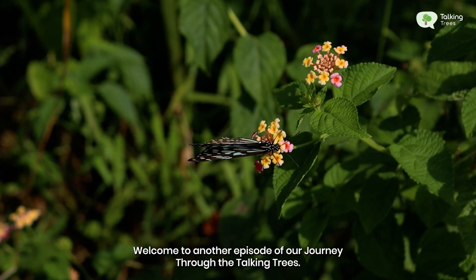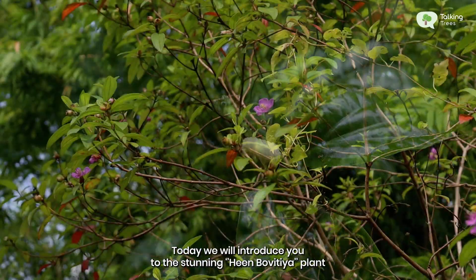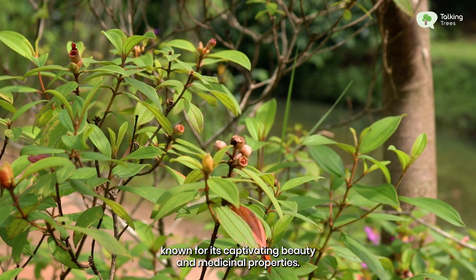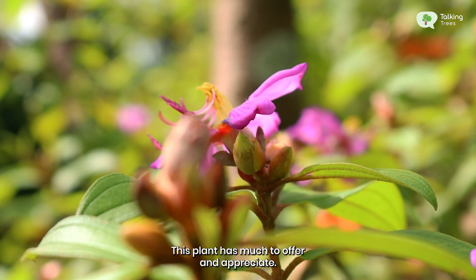Hello nature lovers, welcome to another episode of our journey through the Talking Trees. Today, we will introduce you to the stunning Heenbovitia plant, known for its captivating beauty and medicinal properties. This plant has much to offer and appreciate.